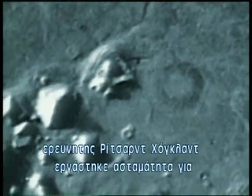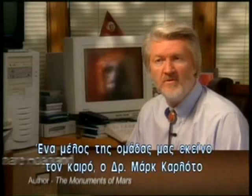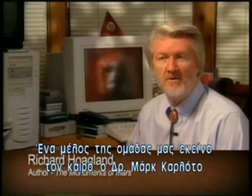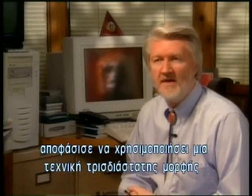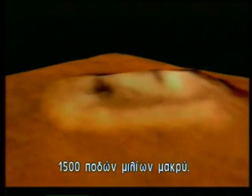Science advisor and investigator Richard Hoagland has worked tirelessly to discover the whole truth about the mysterious Cydonia region. A member of his team, Dr. Mark Carlotto, decided to use a three-dimensional modeling technique to image the face in 3D. This proved, once and for all, that in fact this was a 1,500-foot-high, mile-long sculpture of a humanoid face.